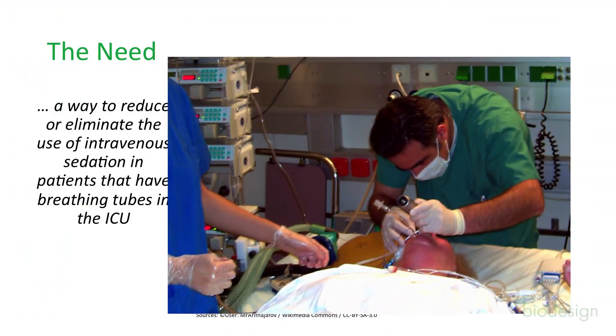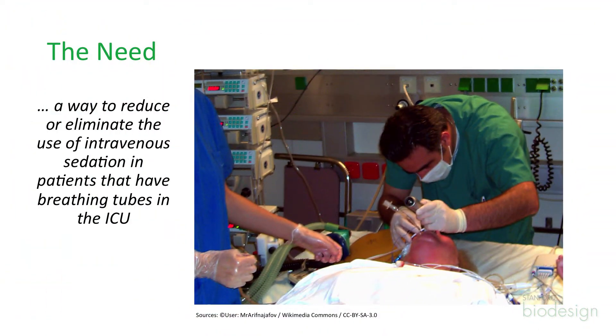We finally found some literature going back to the 90s that suggested if you had a way to reduce the discomfort from the tube, then you could actually reduce the doses of the intravenous sedation. So that served as our proof of concept to go forward with not only formalizing that as the etiology of the pain and the discomfort and the need for these sedatives, but also when we looked to solution sets as to ways to deal with the problem.